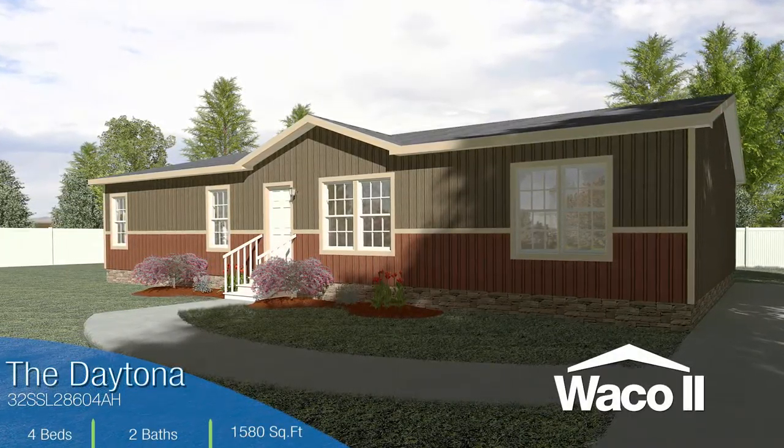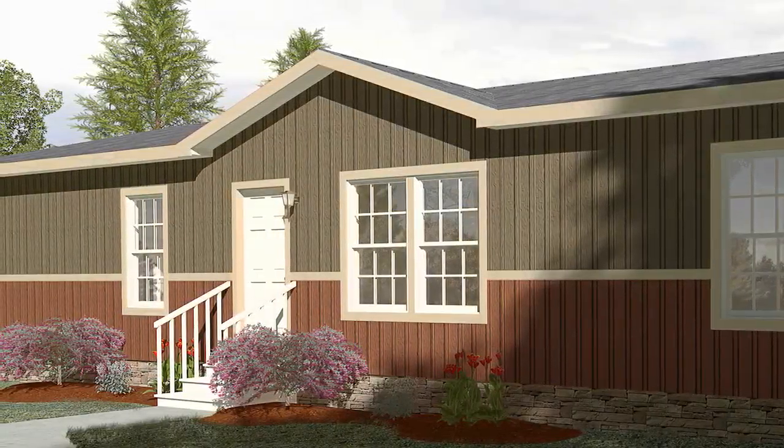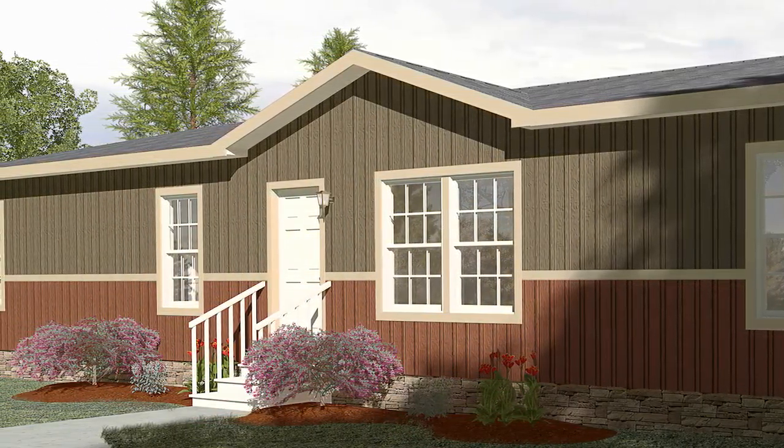The Daytona home is designed to accommodate today's modern busy family. A smart panel exterior and a single dormer give the house a durable and stylish first impression.